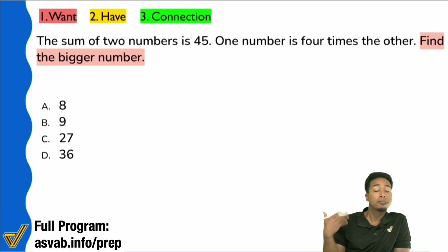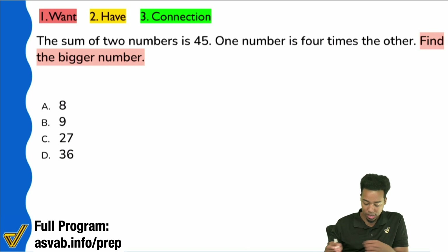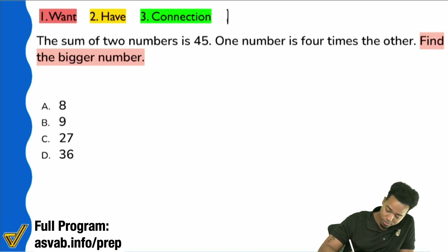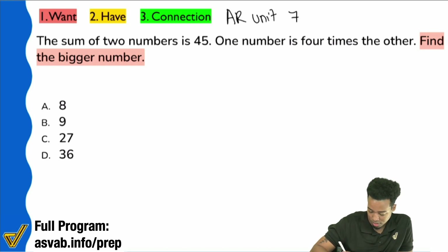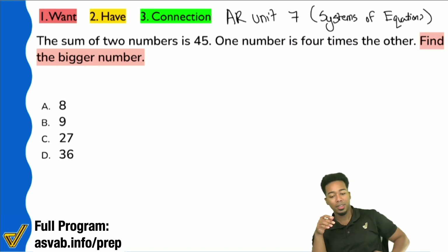The specific category I would put this in is arithmetic reasoning, Unit 7 — systems of equations. And this is going to be one of your gotcha problems, Damien.